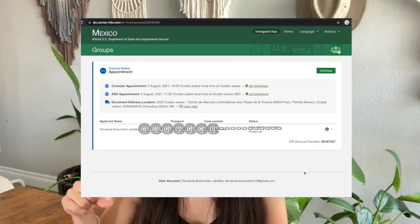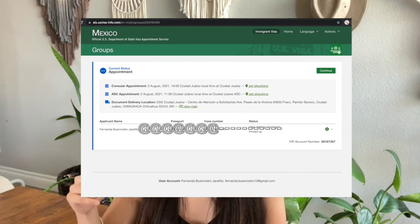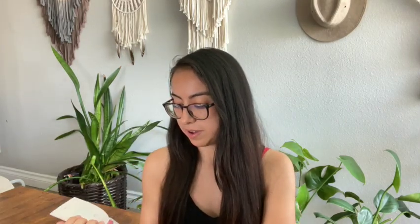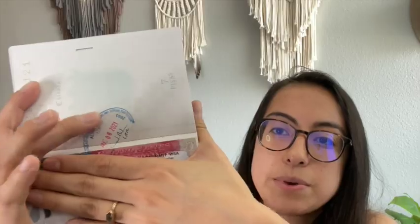It will very visibly say 'your passport is ready for pickup.' Once it's picked up, it'll update to 'picked up.' If you don't see either of those, it's still processing. When you get your visa back, you're going to have something inside it that says visa — it's almost like a sticker they put in there.